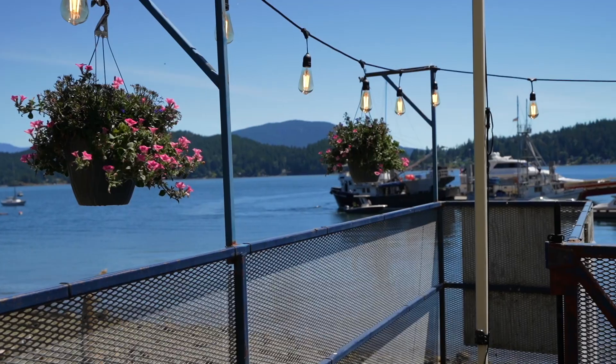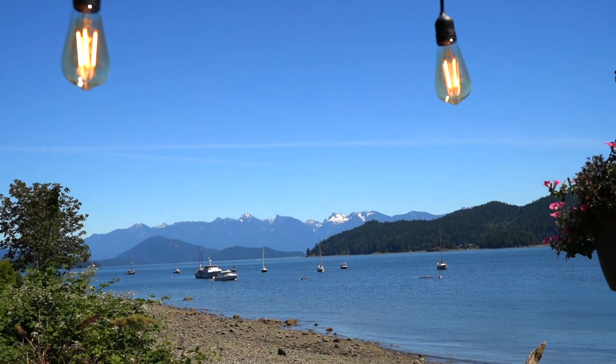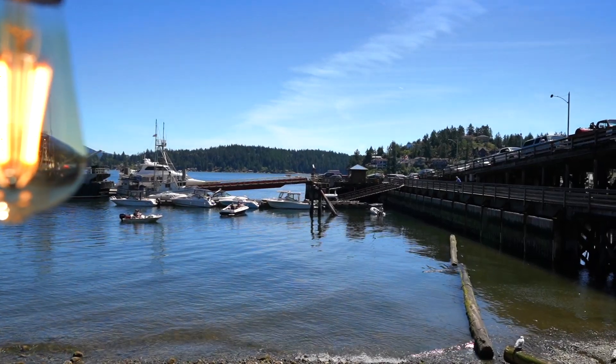Since we're already by the water, we decided to have some seafood for lunch here at Gibsons Landing. This restaurant is called Grandma's Pub, and it's really nice because it's close to the water and you can see the harbor from here, so you can enjoy the scenery while having lunch. I'm also loving this patio because it's a super hot day and we're enjoying the fresh breeze from the ocean.